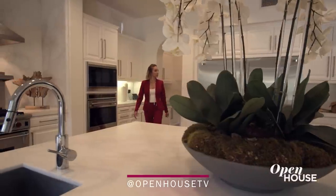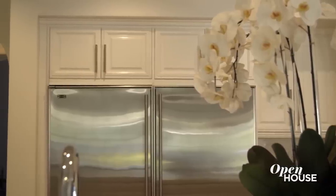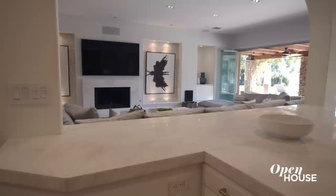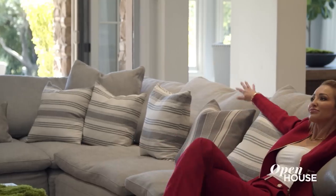This kitchen is a chef's kitchen, offering an oversized fridge, double appliances throughout, and an incredible open floor plan. What's so cool about this open floor plan is you can still use the kitchen and also communicate to everybody in the living room watching football, hanging out — the party never has to stop.